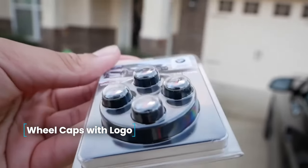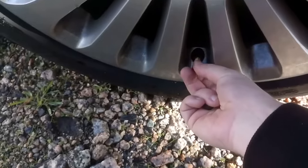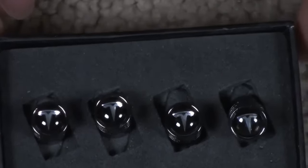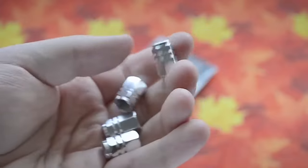Wheel caps with logo — to shield nipples from dirt, standard plastic caps are typically used. Upgrade to caps featuring the logo of your car for a personalized touch. Choose from a wide selection of manufacturer logos. The delivery set includes four caps designed to protect wheel nipples.